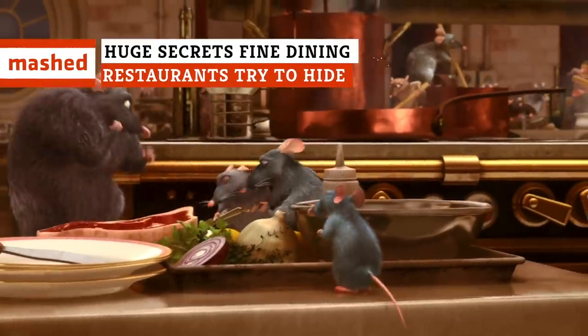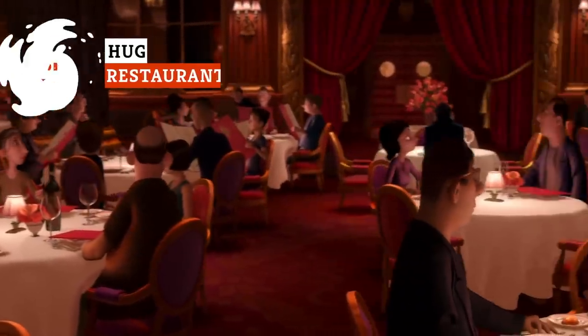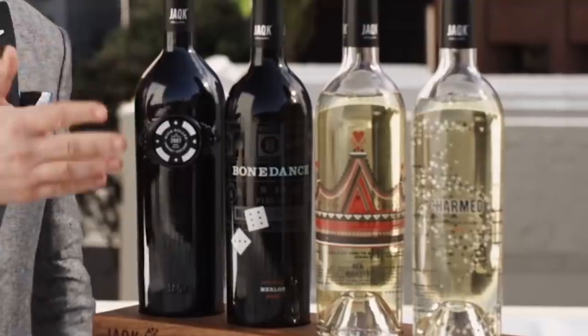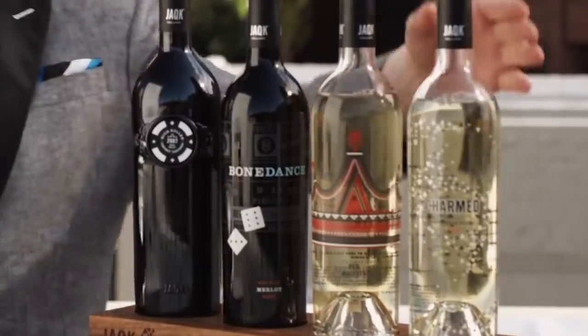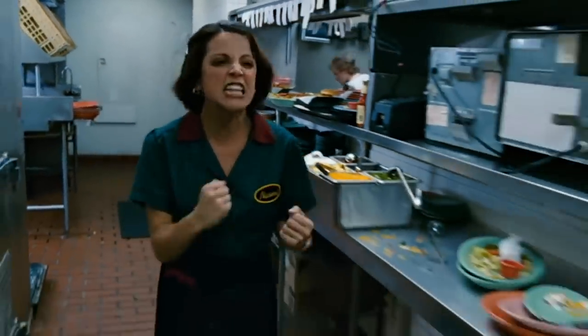Restaurant kitchens are organized chaos, even when they seem calm and serene in the dining room. They just do a good job of hiding it. From shocking markups to saliva-covered foods, you might be surprised to discover what lurks behind those kitchen doors away from diners' peering eyes.